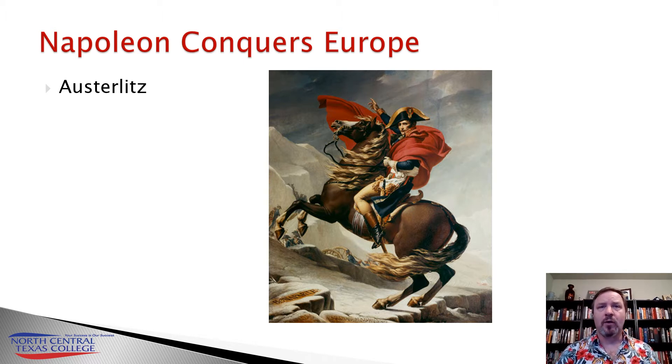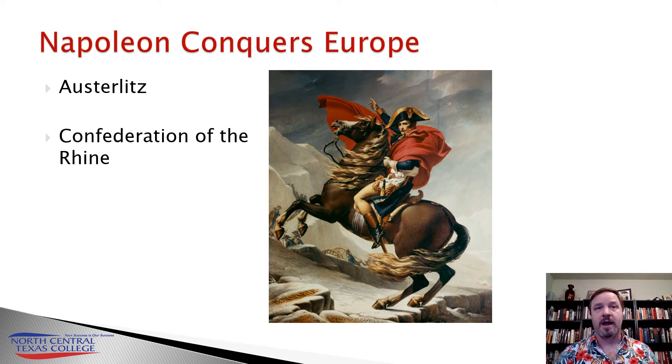In 1806, Napoleon is going to seize Naples on the Italian boot. He's going to conquer the Netherlands and much of the German states. As a matter of fact, he's going to dissolve the Holy Roman Empire, consolidating the 300 German states into a smaller number of states and creating what we call the Confederation of the Rhine. Prussia will object to this, and as a result the Napoleonic armies will attack and destroy the vaunted Prussian army at a place called Jena, effectively knocking Prussia out of the war and reducing it to a client state.